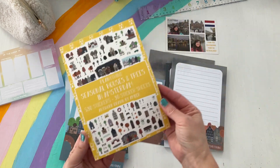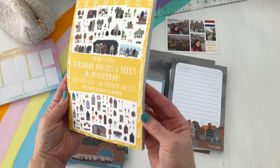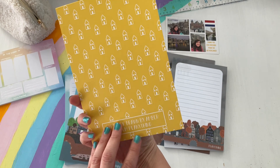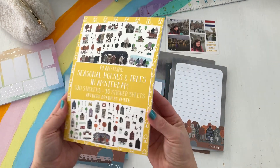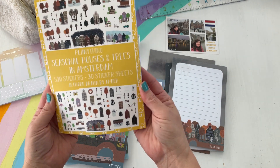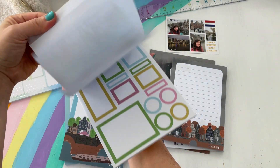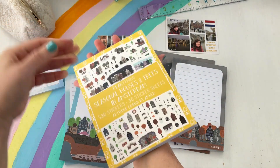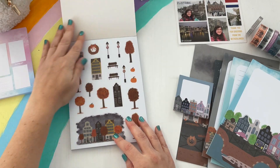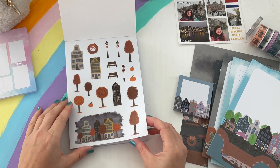The first thing we should dive into is the sticker book. How cute is this — it has the same packaging, and on the back side you have those cute little white icons that resemble what's inside. This is Planning Things' Seasonal Houses and Trees in Amsterdam — 530 stickers, a full 30-page sticker book. I'm so excited to flip through this and check out Amber's new illustrations!